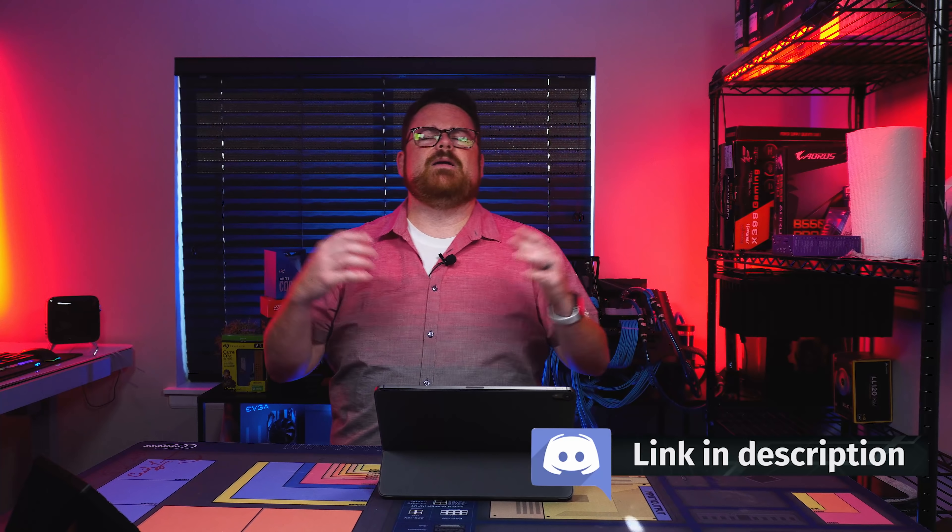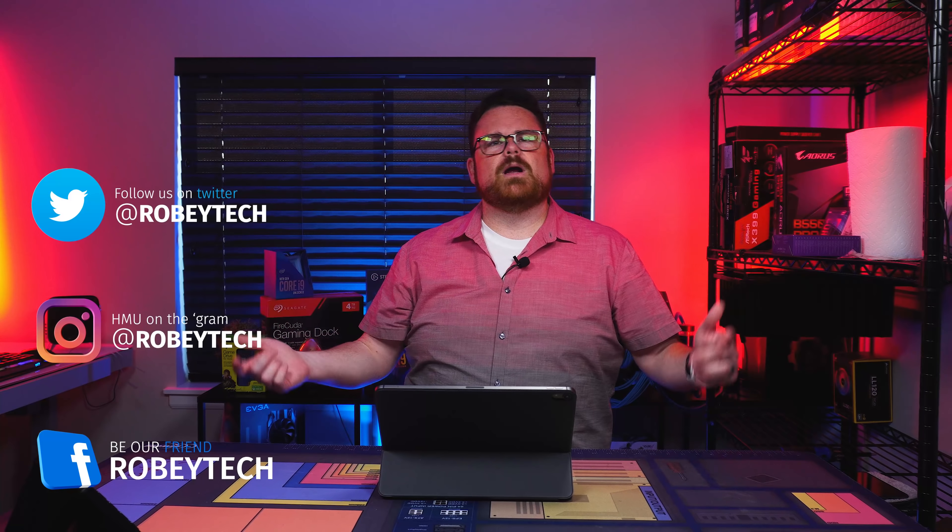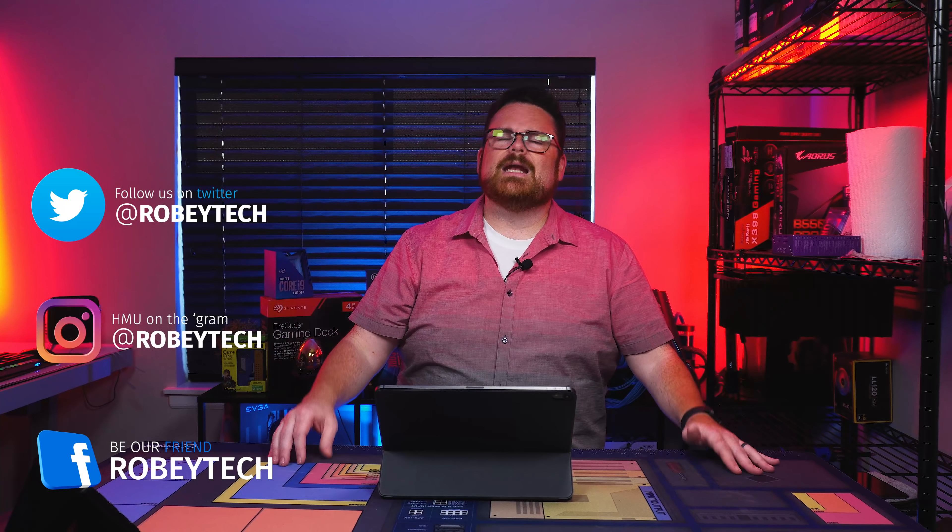You can also come hang out with us over on Discord — we've got a ton of like-minded tech people, literally thousands. We'd love to help answer questions about tech builds. If you want to talk about PC builds, show off your builds, or just talk about gaming, come hang out with us on Discord. You can also follow me on all the socials — Instagram, Facebook, Twitter — all at Robitech. I'm even hanging out with the kids over on TikTok, if that's still a thing by the time you watch this.